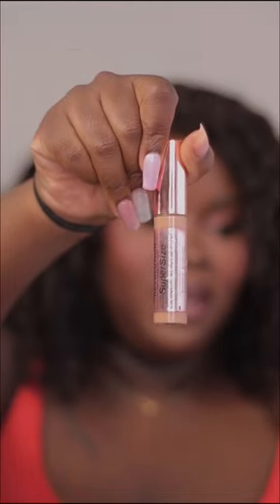The Elf dries super quickly, like when you put it on you have to blend it super quick. My fourth one is Makeup Revolution Conceal and Define. This has been my baby for a long time and it's still my favorite — it's such a beautiful full coverage concealer.